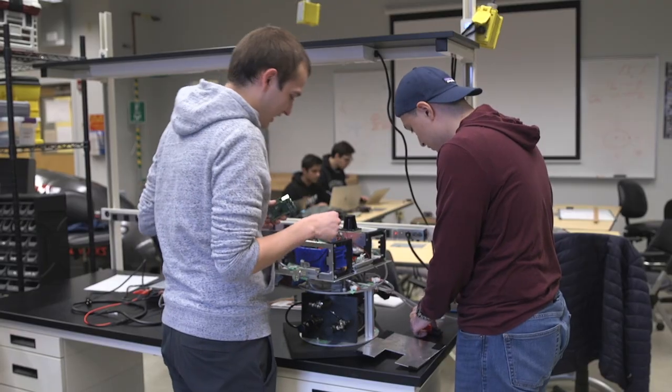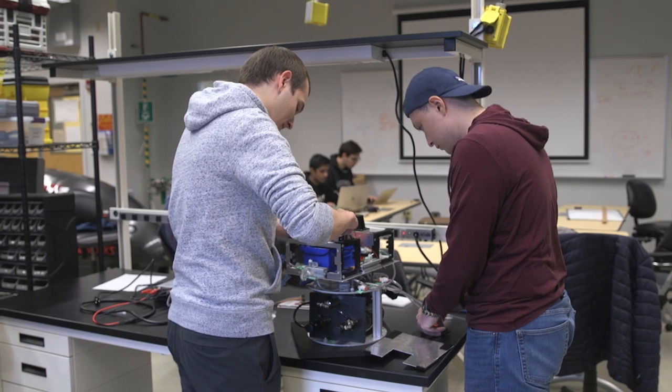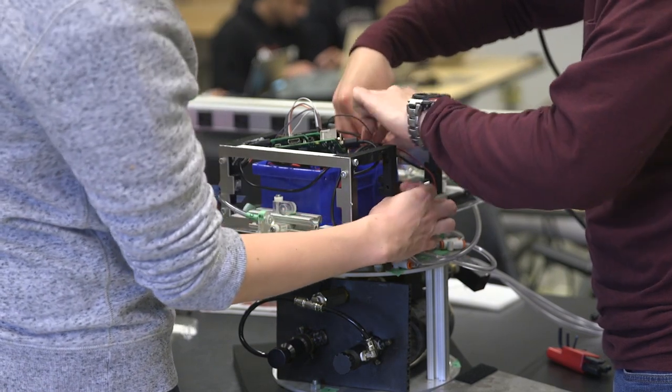Everything we do is very theoretical, but having an opportunity like this gives you that analog that can be brought into the realm of satellites and teaches you how to work on them and what goes into their construction.